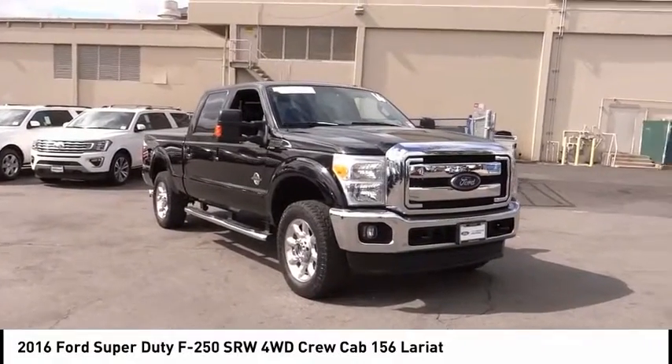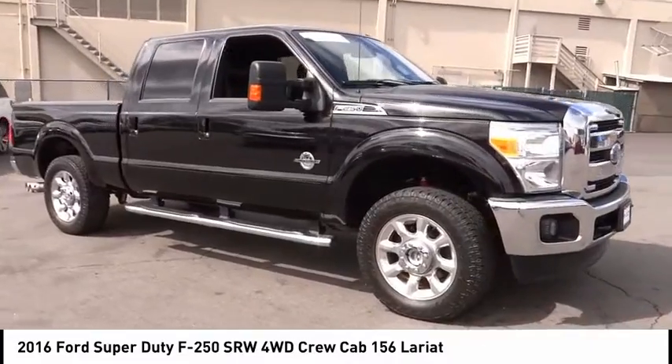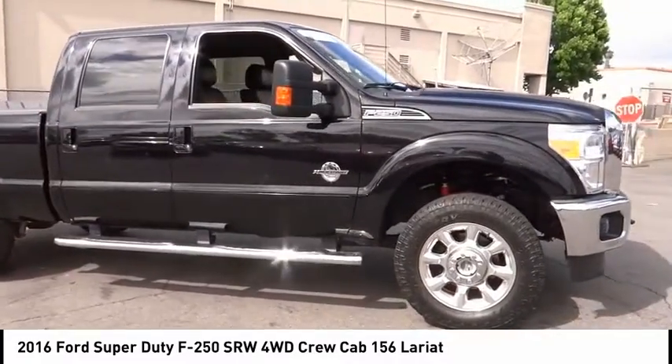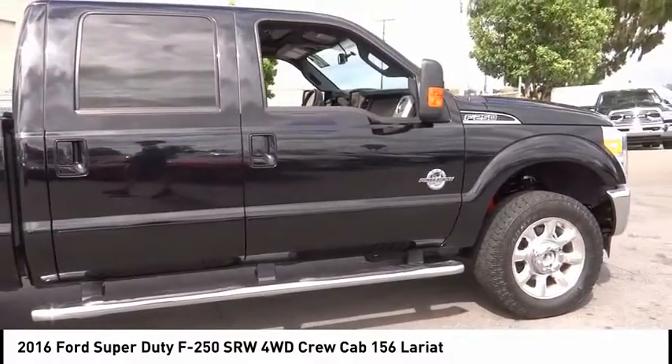Take a ride in the 2016 F-250 Super Duty. Head-to-head fuel efficiency, head-to-head towing, head-to-head torque. Ford F-250 Super Duty.